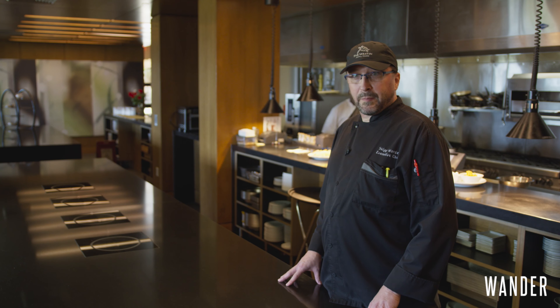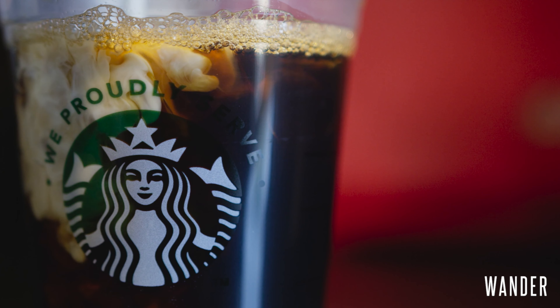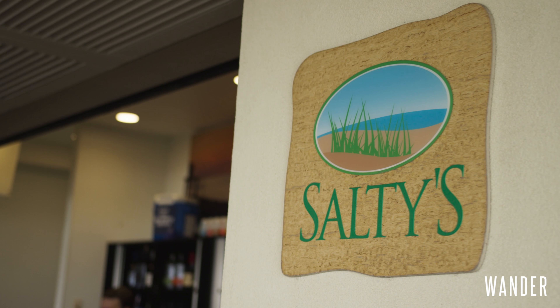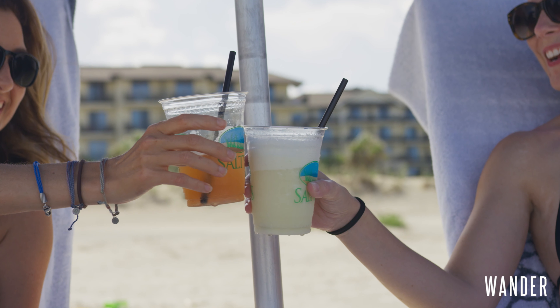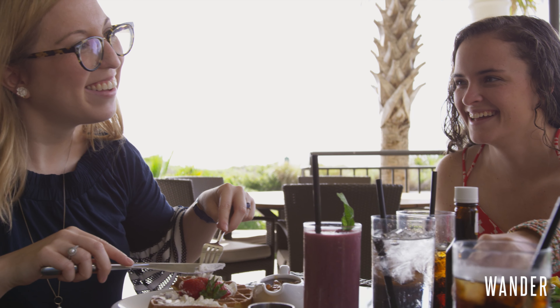We have the Westin Cafe, which serves Starbucks coffee, fresh fruit, yogurt, snacks, and various soft drinks. And then we also have Salty's Pool Bar, where you can enjoy the pool, have a sandwich, a salad, enjoy a cocktail, and relax.